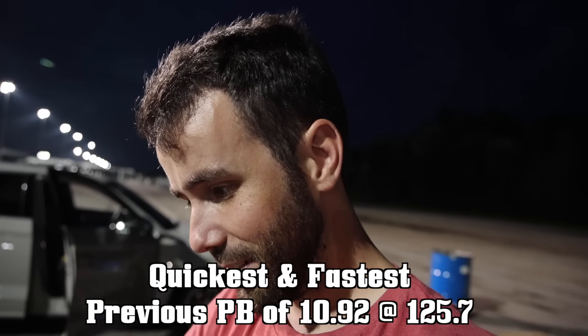Shoutout to Wheel Pros, Falcon Tire, and the crew over at Nemesis Auto Sport. Let's put some 21s back on the SQ5 and give it the wheels that it deserves.